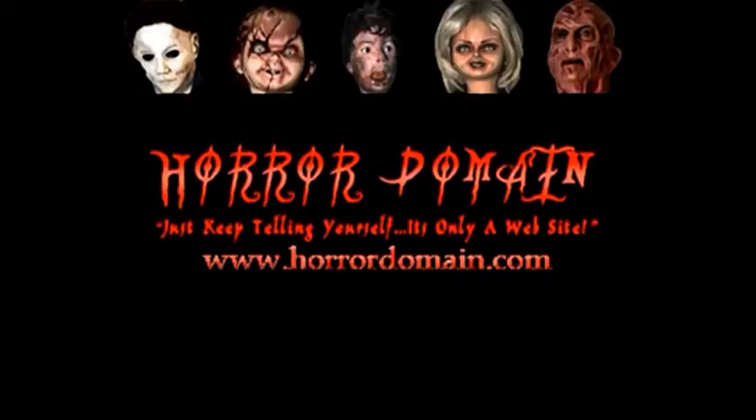Horrordomain.com. Just keep telling yourself it's only a website.